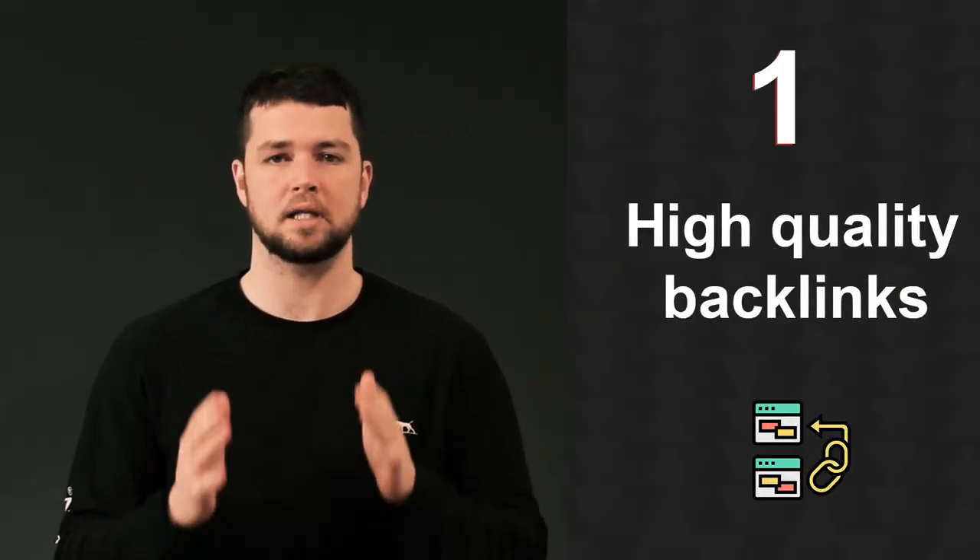Starting with step number one: earn high quality backlinks from other sites. No matter what store you have, you'll need to have a strategy for earning high quality backlinks if you want your e-commerce SEO to work. It's no secret that backlinks are the top ranking factor when it comes to e-commerce SEO. Backlinks are when another website links back to your store, and the main idea is you want to earn these links from real websites run by actual people.